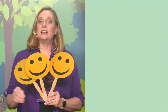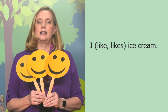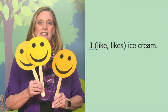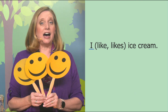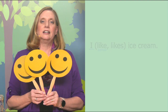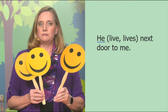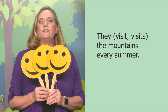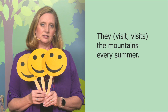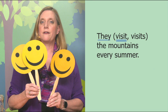I like or likes ice cream. I is singular, but it takes a verb that goes with plural even though it's singular, so we say I like ice cream. He live or lives next door to me? He is singular, so he lives next door to me. They visit or visits the mountains every summer? The subject they is plural, so we underline the verb visit. That was grand.